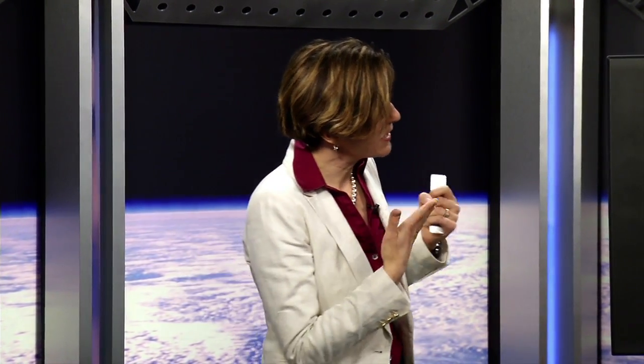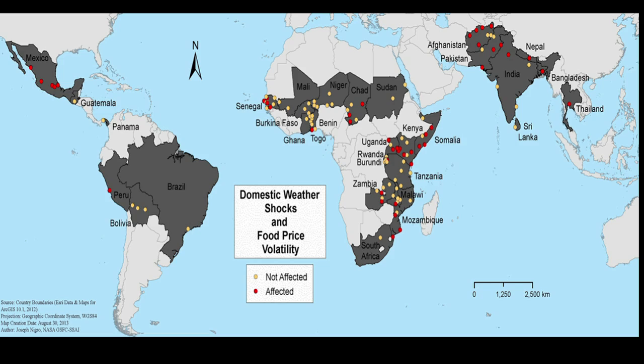One of the big messages from this map is that there are a lot of diverse drivers. The gray countries are places where I have local food price information — and this map shows maize, or corn, prices. The red dots are places where both local weather shocks seen by satellite remote sensing and international prices are important for understanding what the next month's local prices will be.